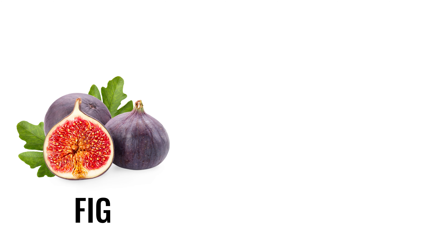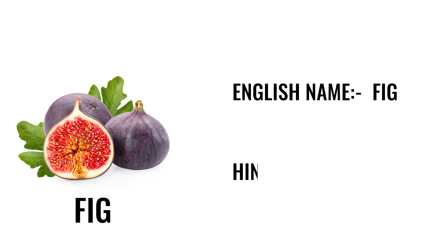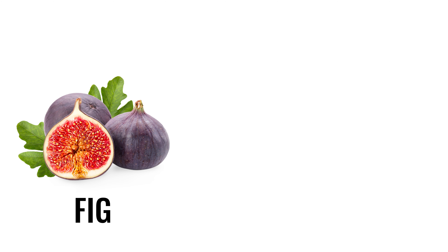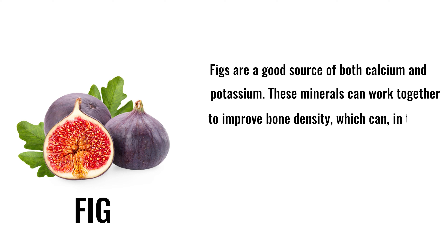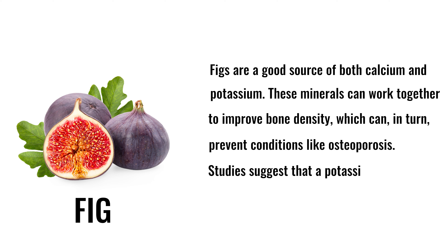6. Fig. English name: fig. Hindi name: anjeer. Figs are a good source of both calcium and potassium. These minerals can work together to improve bone density, which can in turn prevent conditions like osteoporosis. Studies suggest that a potassium-rich diet in particular can improve bone health.